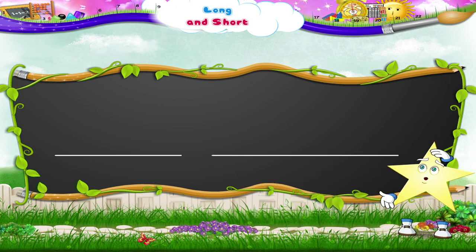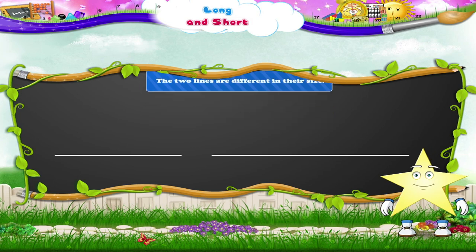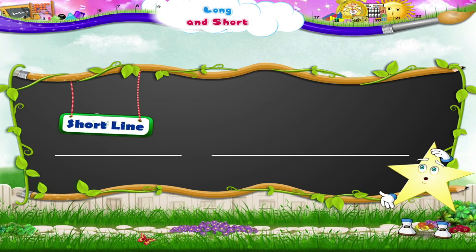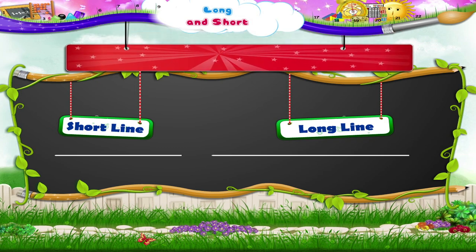Look what has happened. The two lines are different in their size. The line you had drawn is short, but the new line is long. Short line, long line. Short, long.